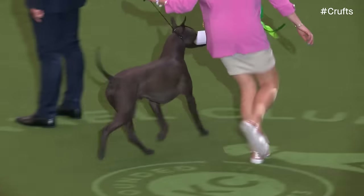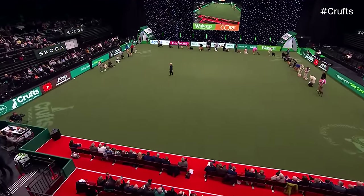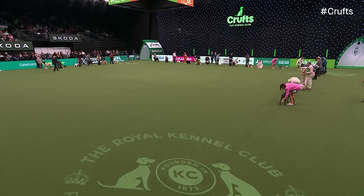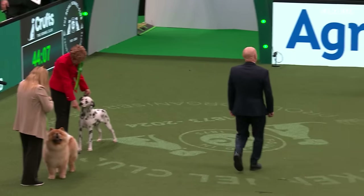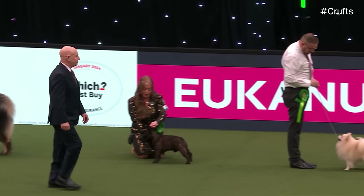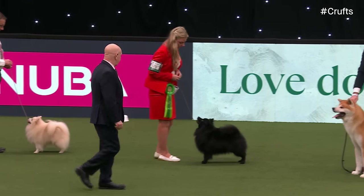That pronunciation could have gone either way — glad it went the right way. So our judge is going to take an initial look at the line-up. What he's taking in is how the dogs move across. Some might have taken his eye. He's now looking round the ring, taking in their outline and balance — usually the first indication of good breed type. For anyone just joining us, our judge is looking at each breed individually, compared to the perfect example of that breed, against the breed standard.